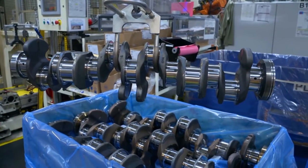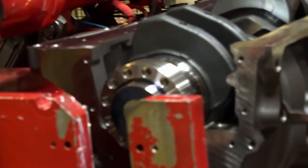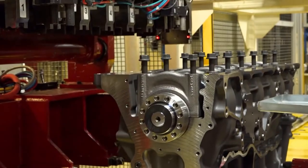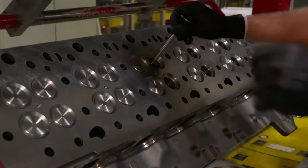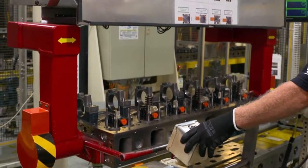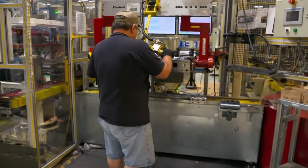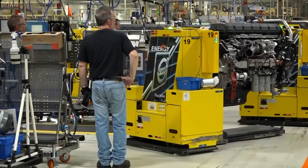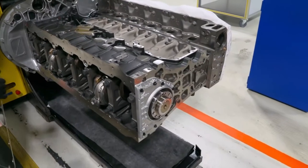The crankshaft converts the movement of pistons into rotational motion with the help of connecting rods, thereby making the wheels turn. It's installed in the engine block. Next, the valves are put in place — oiled manually before being inserted, four per cylinder, a total of 24. The cylinder head is put in position with a crane, and the engine block is now complete. It's transported to the next station by an AGV — an automated guided vehicle, basically a self-propelled robot — which stops at every workstation, waiting until parts are assembled before moving on.